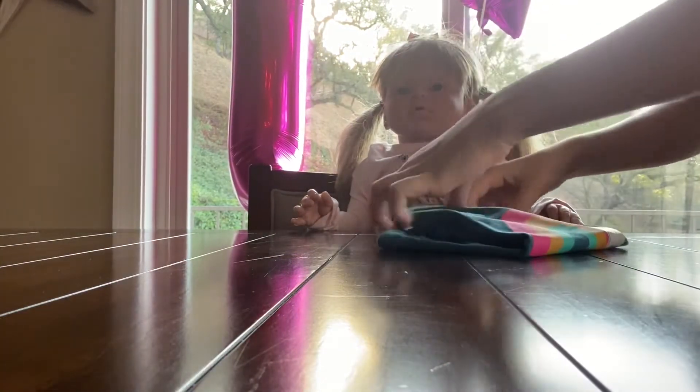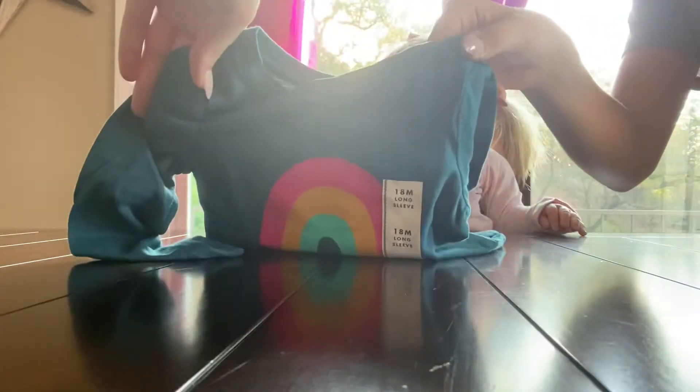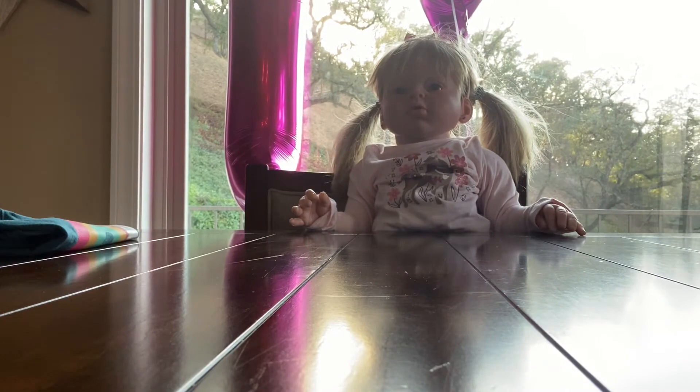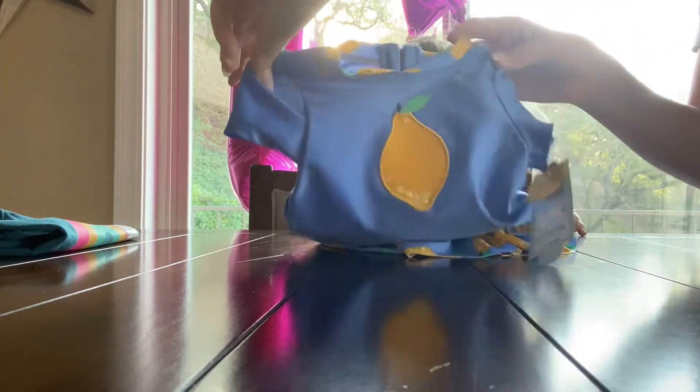There are two clothing items at the top. What is that? It's a rainbow shirt — look at that, it has long sleeves, it'll keep your arms all warm. That's so cute. And I also got this — look at it, it's a little swimsuit so you can go in the pool. It has a little lemon on it. You like that?